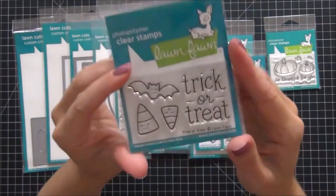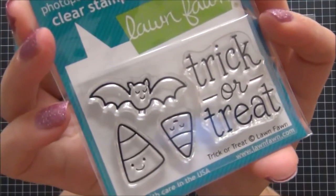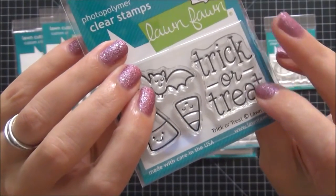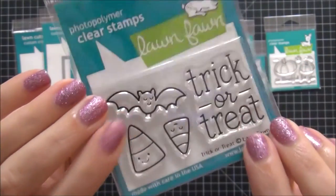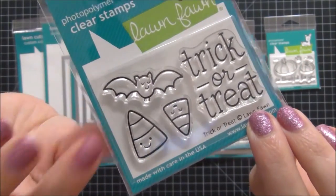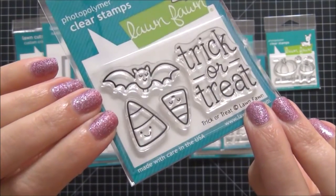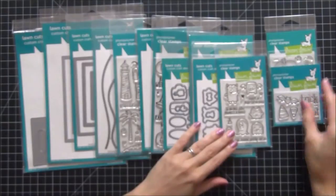The next one I picked up is called Trick or Treat. I also think this is a great stamp set for mini. I love the font on the Trick or Treat, and once I went through my stamp stash I realized I did not have anything that said Trick or Treat, so I really wanted to pick that up.